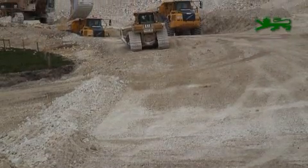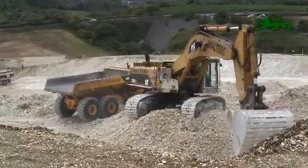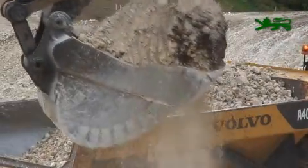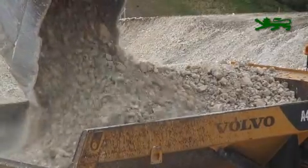Work is continuing at the bottom of Ridgeway Hill to prepare for the construction of the Binkham Underbridge. Around 300,000 cubic meters of chalk from the Ridgeway is being used in Binkham Valley to fill the areas north and south of the Binkham Underbridge to raise the ground level in the area.